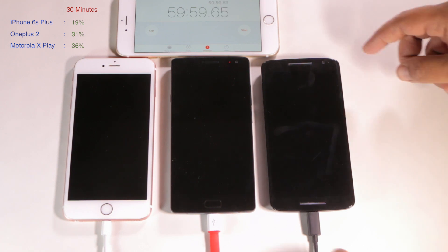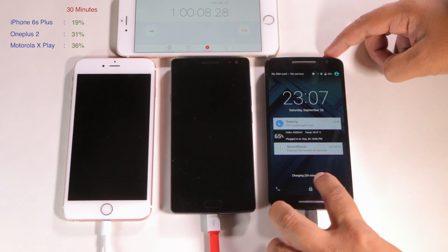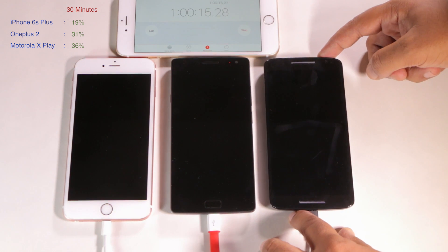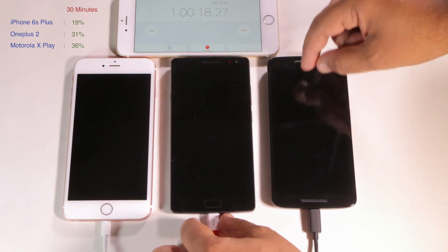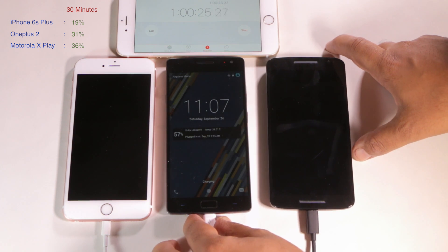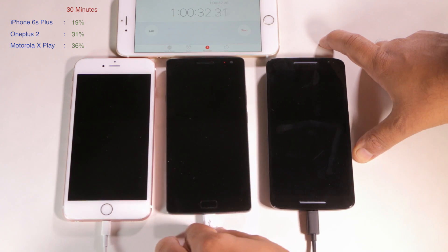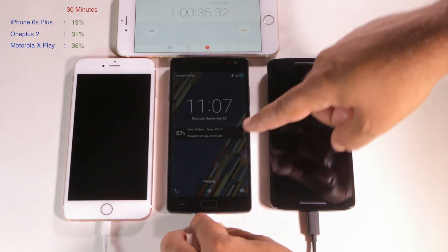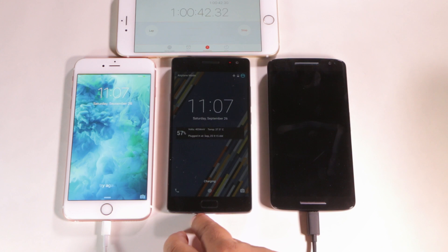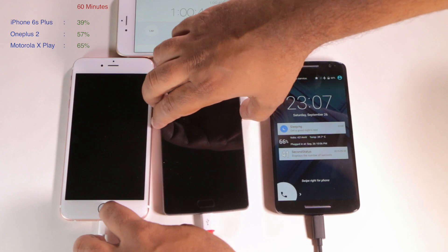So at 60 minutes — which ones are over 60%? 65% on the Moto X Play, and it says 34 minutes until full. I think basically if a phone can charge more than a percent a minute, you can probably call it fast charging. The OnePlus 2 is at 57% — it's not far behind even though it's filling up a bigger battery. OnePlus does not call this fast charging at all; in fact that was a big complaint about this phone, but we're almost at 60% in 60 minutes. And the iPhone is at 39% in the first hour. Big difference.